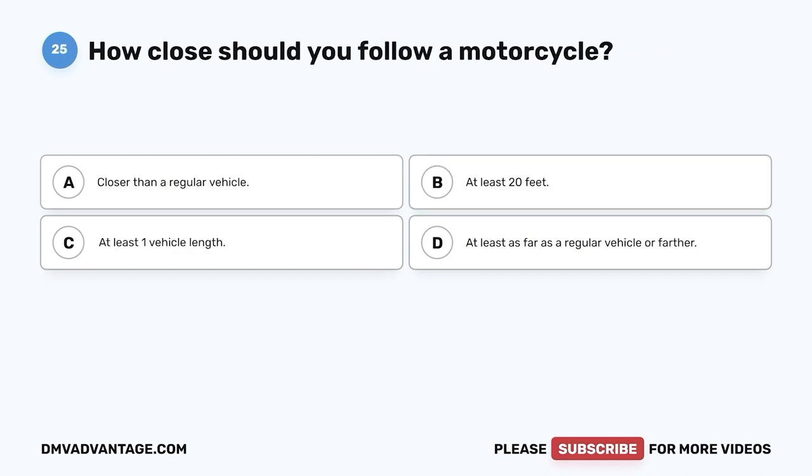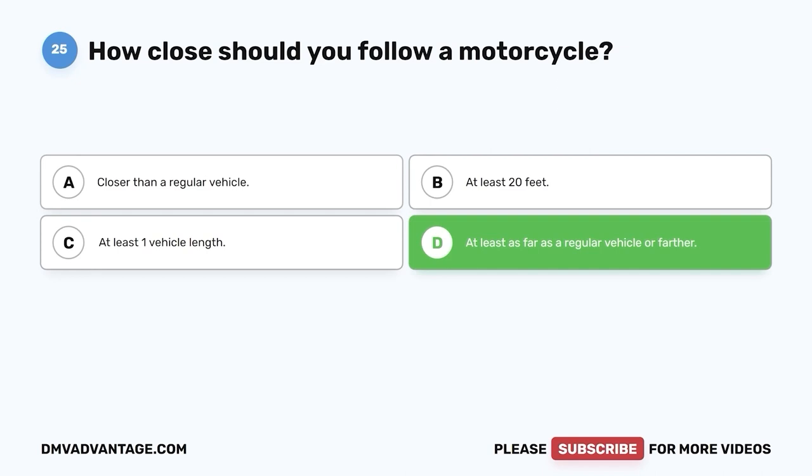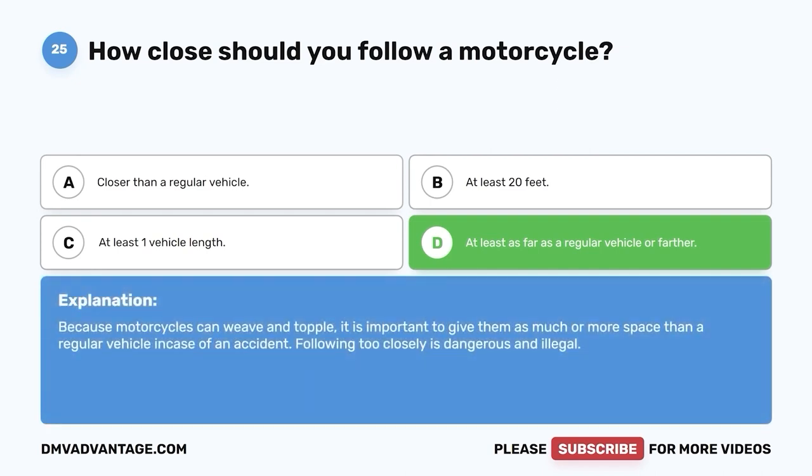Question 25: How close should you follow a motorcycle? A. Closer than a regular vehicle. B. At least 20 feet. C. At least one vehicle length. D. At least as far as a regular vehicle or farther. The correct answer is D. Because motorcycles can weave and topple, it is important to give them as much or more space than a regular vehicle in case of an accident. Following too closely is dangerous and illegal.